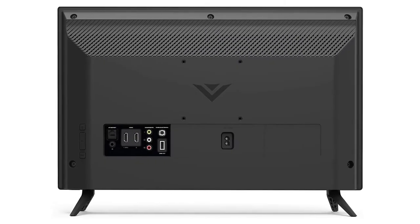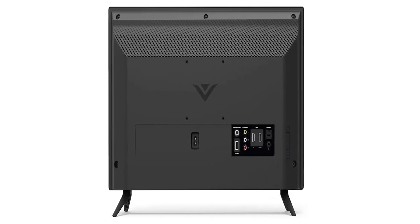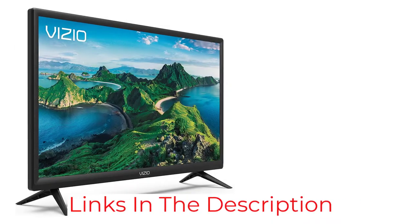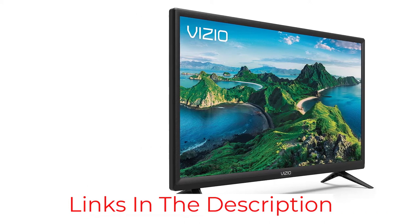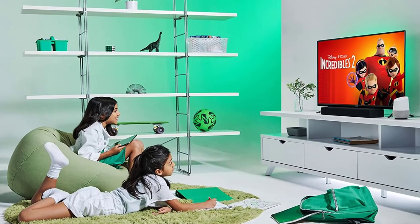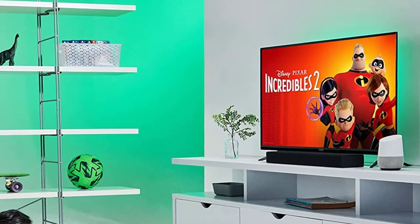Our favorite feature with this bedroom TV is Vizio's WatchFree platform, which comes with more than 100 live and on-demand channels covering sports, entertainment, news, and even children's cartoons. All in all, we were very impressed with the picture quality and content selection — great if you're looking for the best TV for sports in your bedroom.